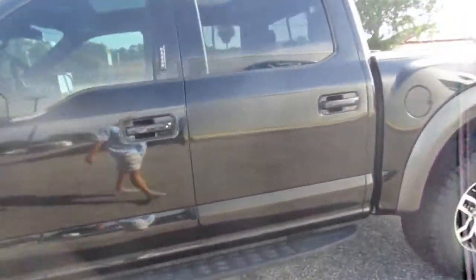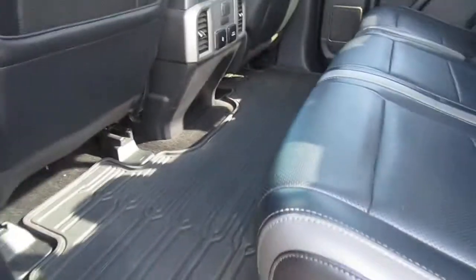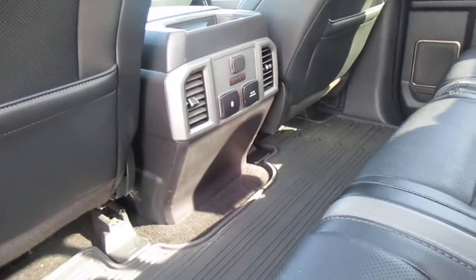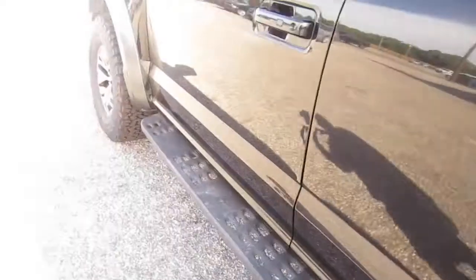I've never been in one of these. They are extremely quick and very capable off-road. Heavy-duty floor liners throughout, really nice seats. Rear passengers get twin USB ports, heated seats, 12-volt and 110-volt for their electronics. Blind spot indicator on the mirror.